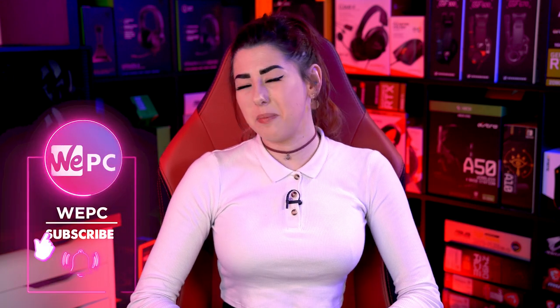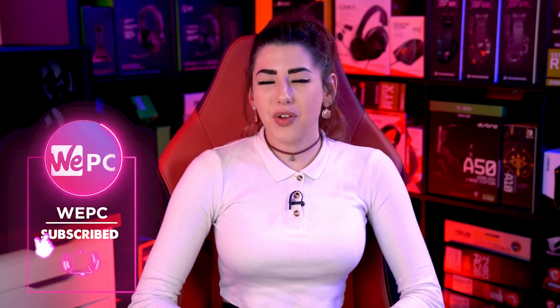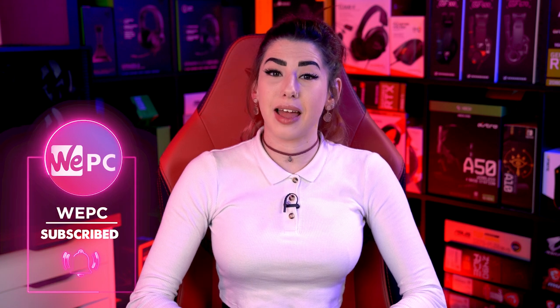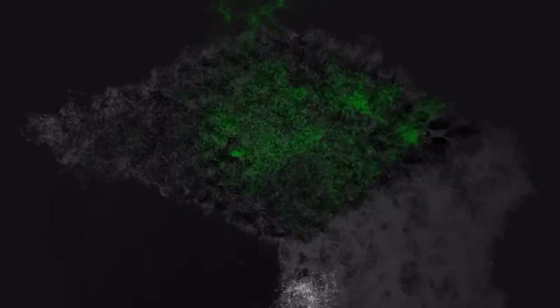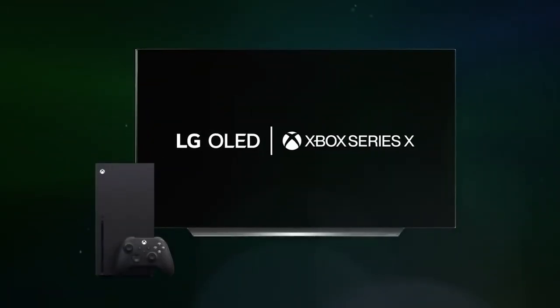Hello and welcome to WePC, my name is Sarah. With the arrival of high-performance consoles that now offer 4K gameplay at 120 frames per second with crystal clear clarity, big screen gaming has shot up massively. Choosing the best TV for gaming is now a much more technical process.